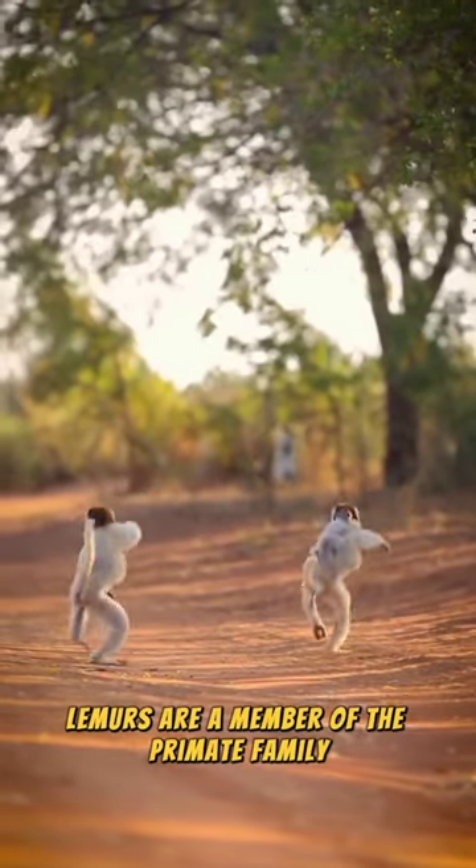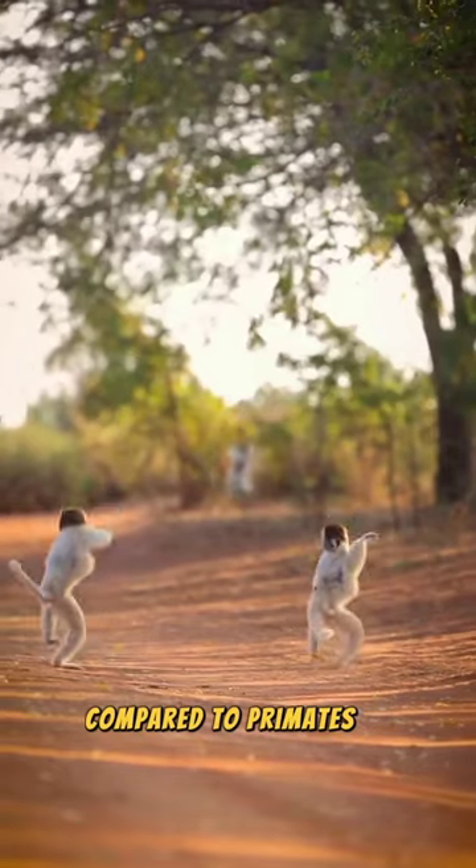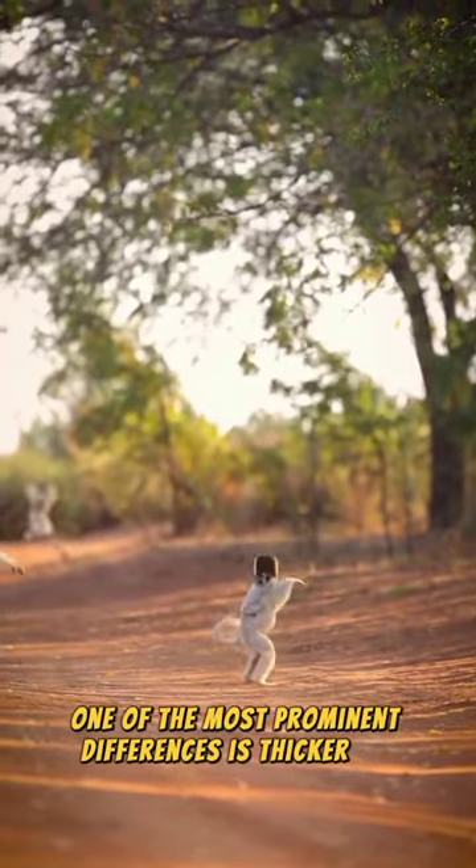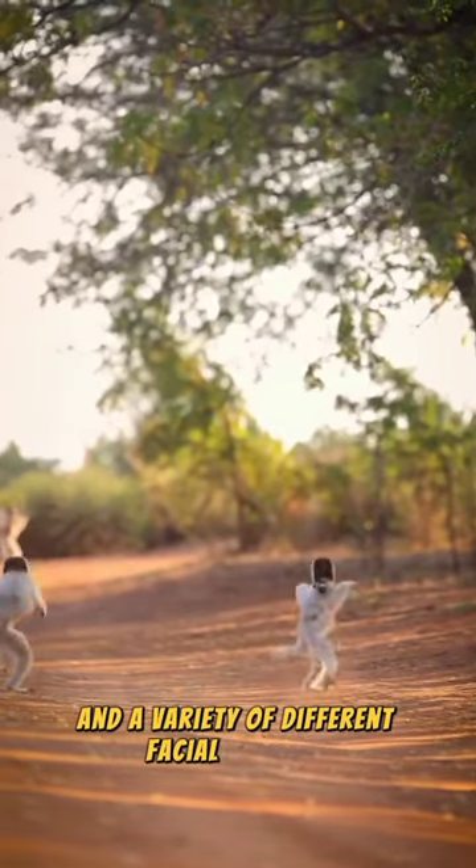Lemurs are a member of the primate family, but have a different shape compared to primates in general. One of the most prominent differences is thicker fur and a variety of different facial features.